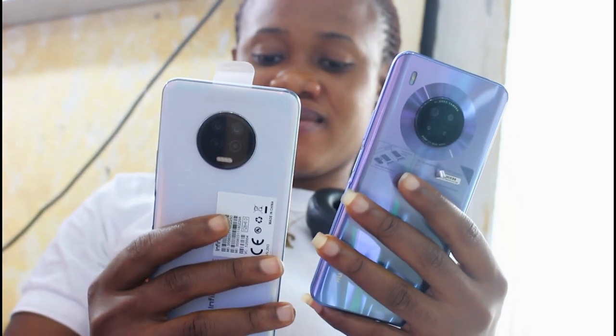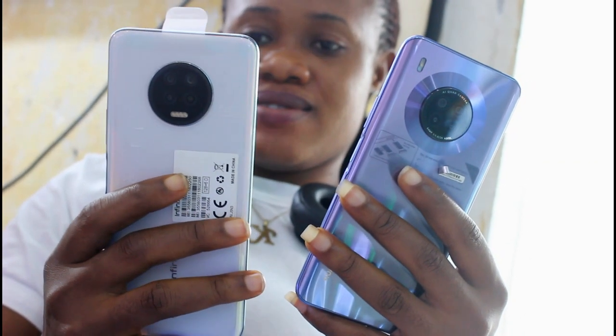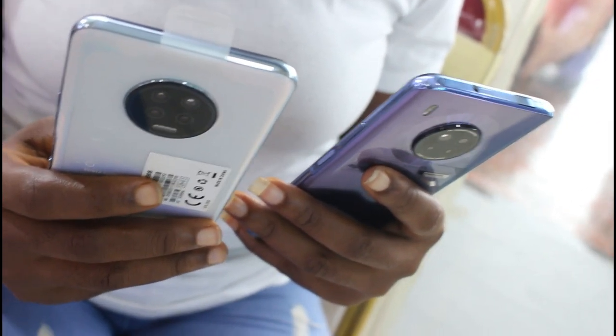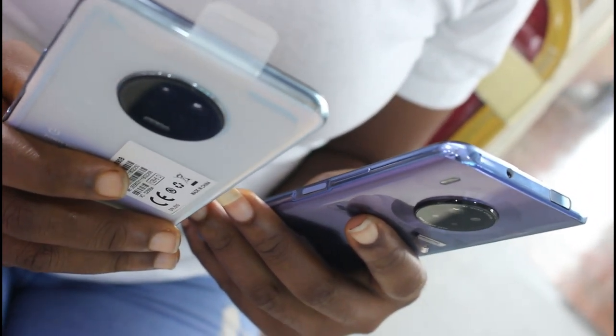The Infinix Note 7 is barely four months old and is still very valuable in the market. Of course the Infinix Note 8 has just been introduced, but this phone still feels decent in terms of performance. I have the 6 gig variant of the Note 7, which will be compared to the 8 gig RAM of the Huawei Y9A in terms of performance, camera, and design.